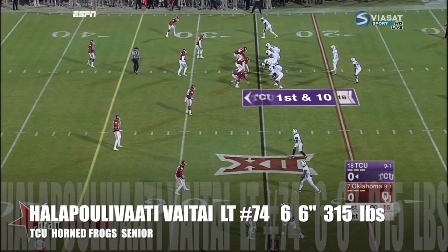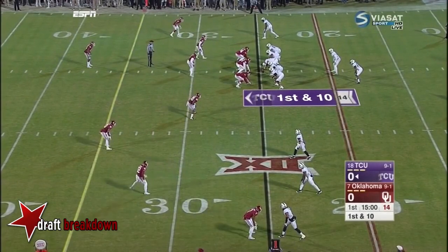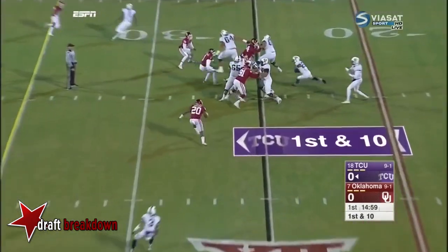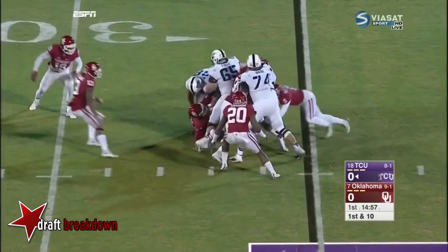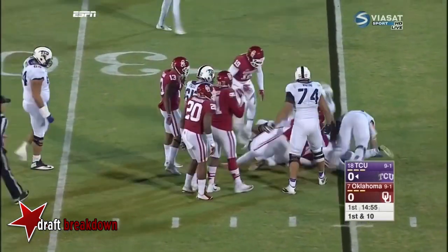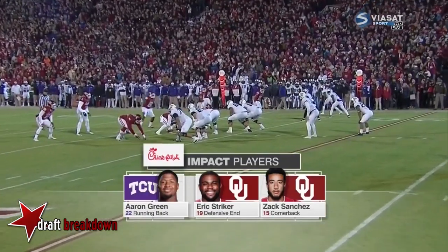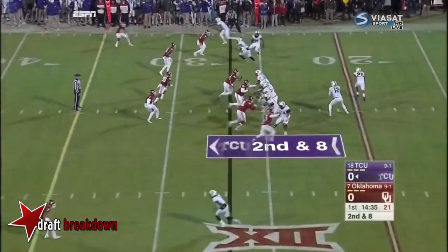A tough task on the road against the best defense in the Big 12 tonight. They'll keep it on the ground on the first snap — a short gain for Aaron Green, who's coming off a career game. On the other side for OU, Zach Sanchez leads the club with four interceptions.